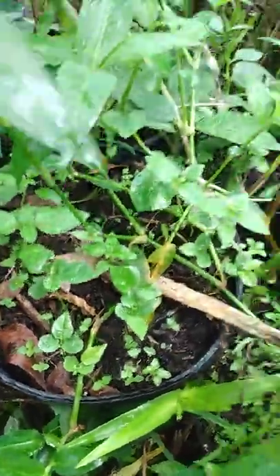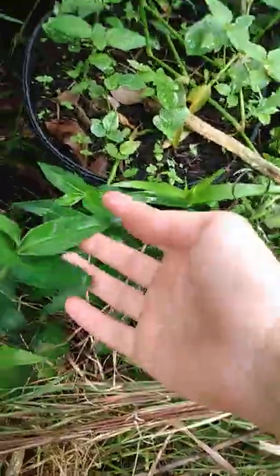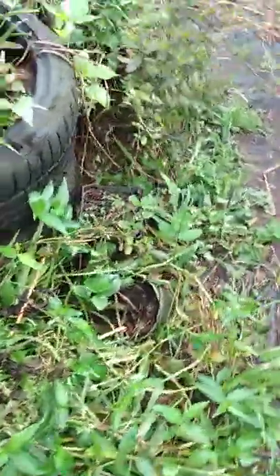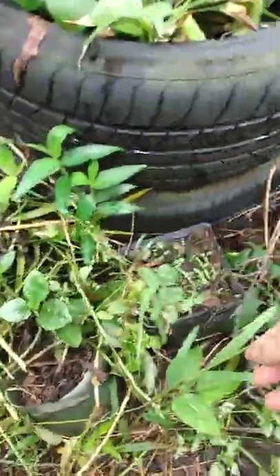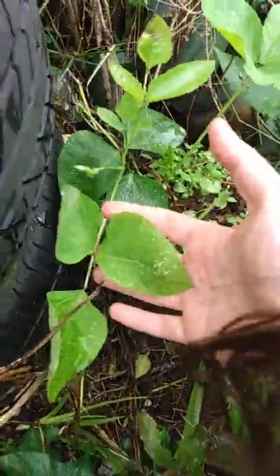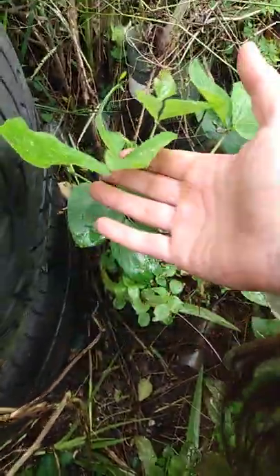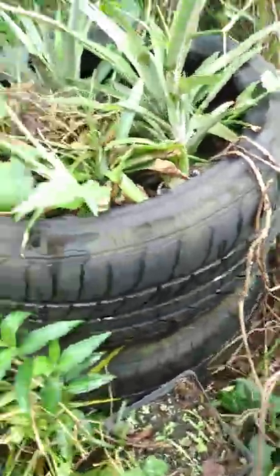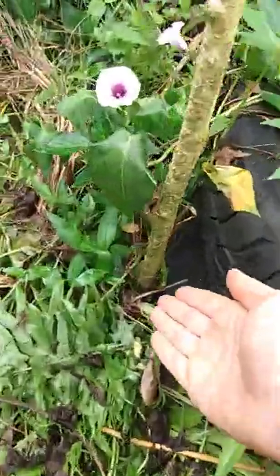More sweet potato, and there might be a tiny papaya in here — I'm not sure. This right here is very important: this is the long bean, one of our favorite things to grow around here.